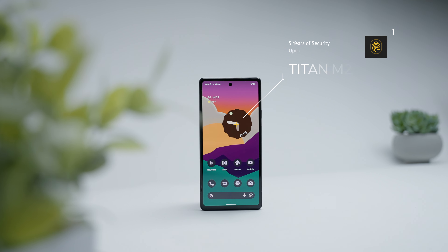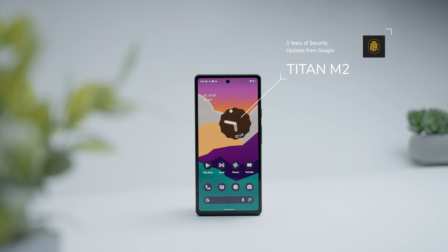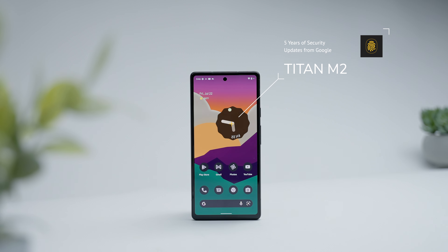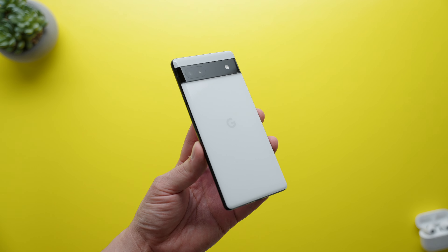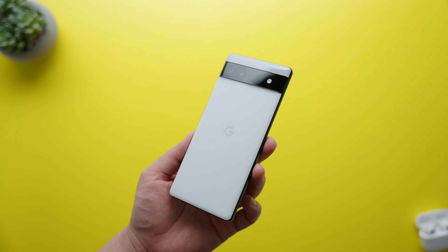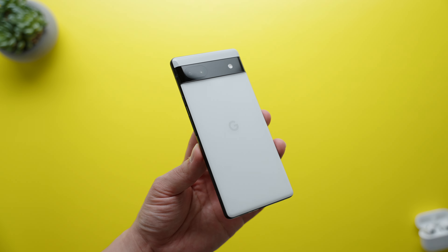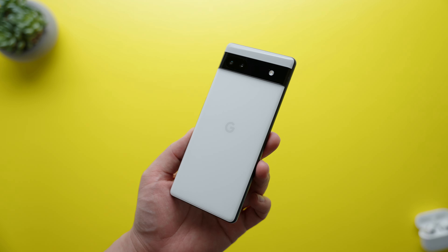The Pixel 6a also comes equipped with the Titan M2 security chip, which promises up to 5 years of security updates, helping considerably with the longevity of the phone, as it's quite future-proofed. One of the most important but often overlooked areas of performance is battery life, and the Pixel 6a delivers in a big way here. It comes with a 4410 mAh battery that does not support wireless charging and can only fast charge at 18W, which is somewhat underwhelming by today's standards.